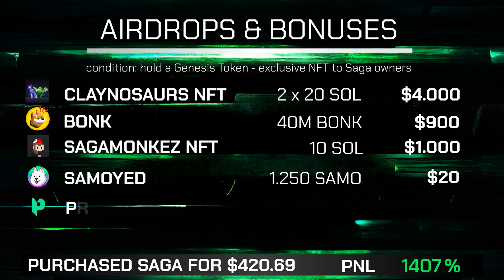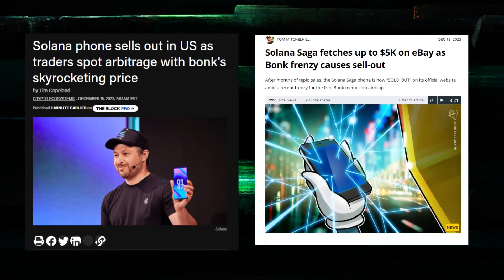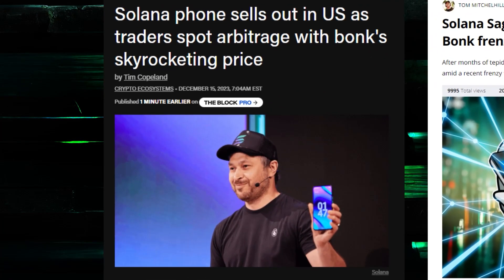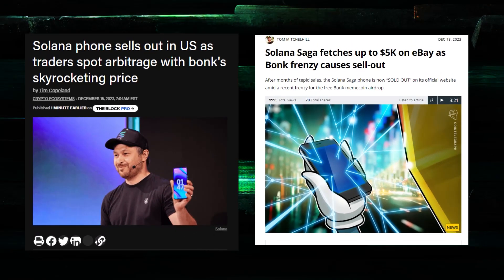I also got some Print Protocol tokens. The list goes on with different projects jumping on the bandwagon to support the Solana phone, which originally looked like it was going to be a massive failure both financially and in terms of product launch. However, with the rise in the price of SOL, the chain getting much-deserved recognition, bundled with the guaranteed airdrops, within a few days the entire remaining stock got sold out.